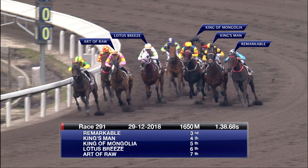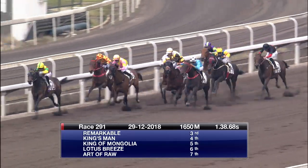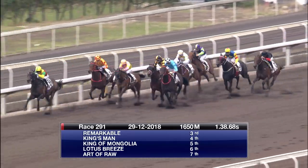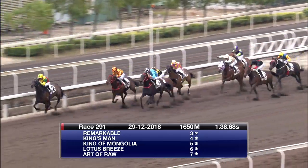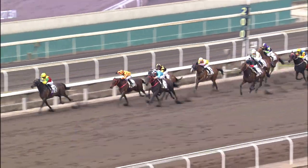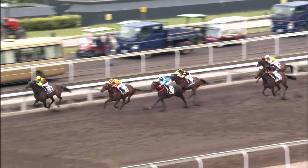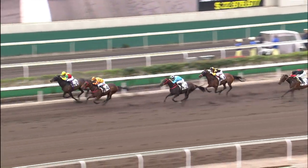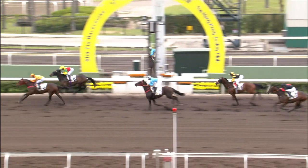We'll come back to Remarkable again, because this was a better effort just at the end of last year, finishing third. Kingsman, King of Mongolia, Lotus Breeze, and Art of Roar — worse from him. It just shows you that they can race each other on many occasions and get varying results. Remarkable ran a better race on this occasion. Kingsman has drawn gate one, so that's a real positive for him. I managed to sneak in Remarkable on almost a loyalty card, really, because I know he's better than what he's done recently. But there are cases to be made for others.